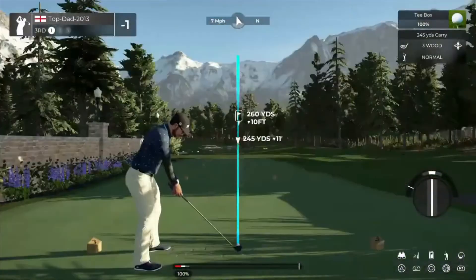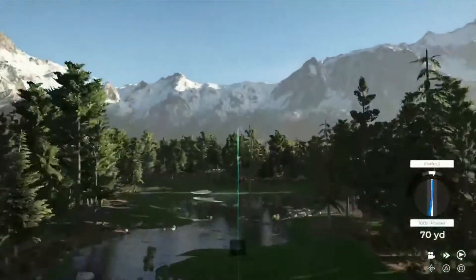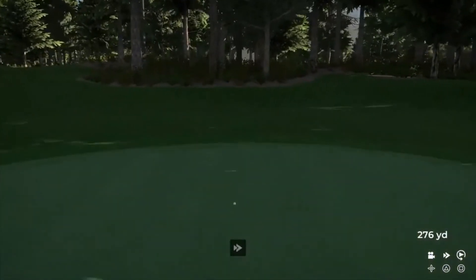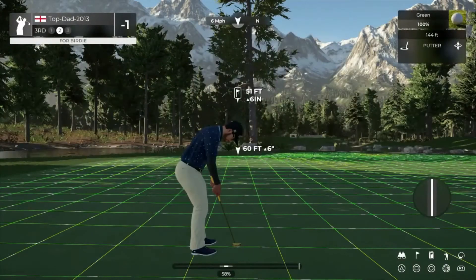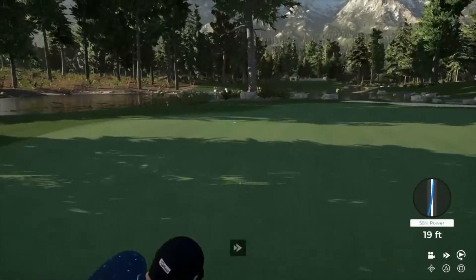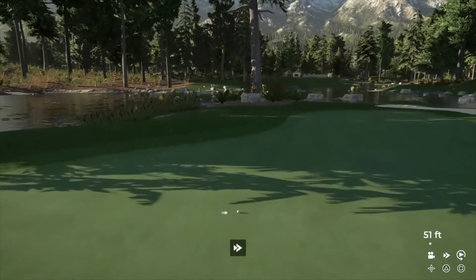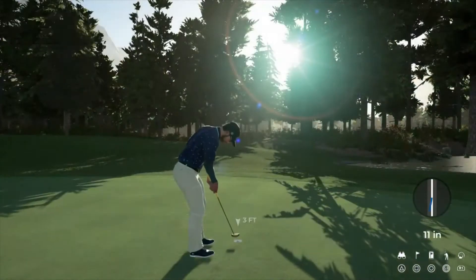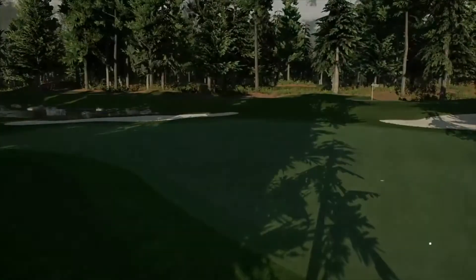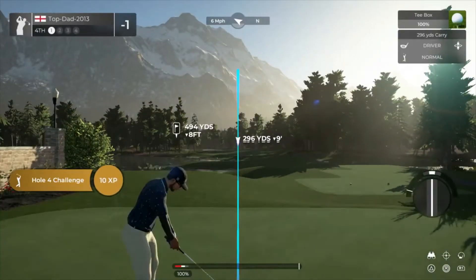Teeing her up here on the third — this could be a birdie if you want to drop this in the hole. Whoa, ball, whoa! All right, let me dig out the scorecard here. Teeing it up on a par 4.